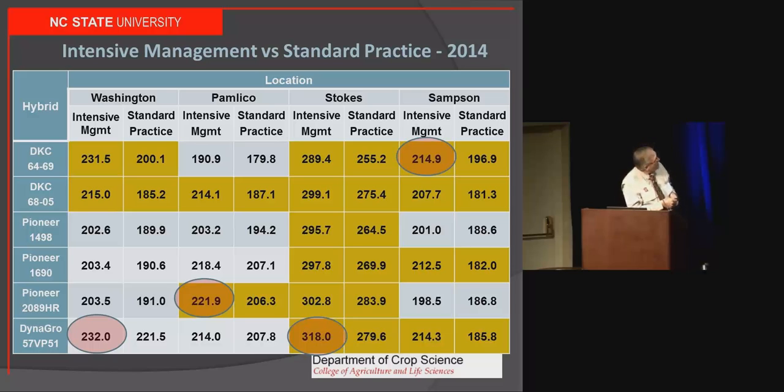You can see that wherever I had two highlighted boxes side by side under those locations, I had a significant increase in yield due to the intensive management system. You can see the locations and hybrid situations where that occurred in 2014, particularly in Stokes County. Notice the high yield there at 318 bushels with some irrigation. To get yields in the 250 to 270-plus range, intensive management was necessary. In all cases, I increased yield anywhere from 10 bushels and up using some of these practices.